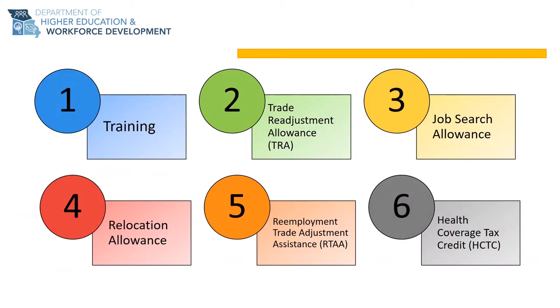There are six key benefits of the TAA program that will be discussed more in depth through this presentation. The first benefit is training. Training can be from a short-term certification all the way to advanced professional degrees, and includes employer-based training such as apprenticeships and on-the-job training.